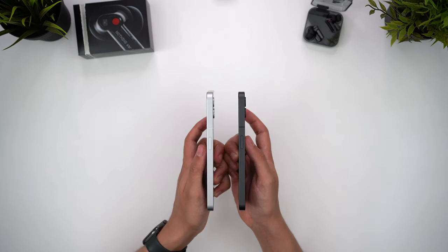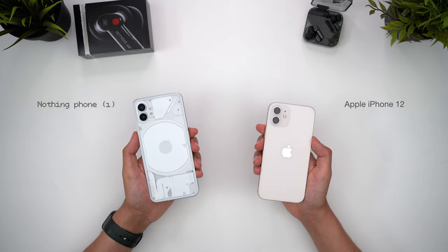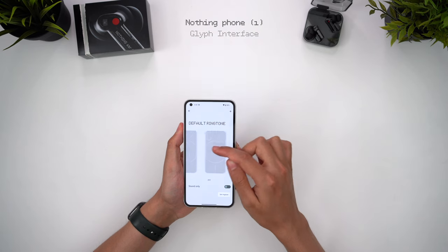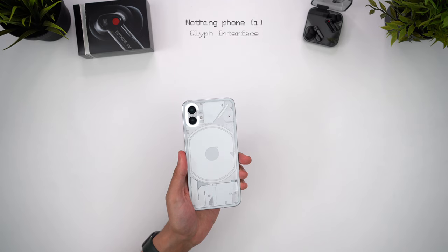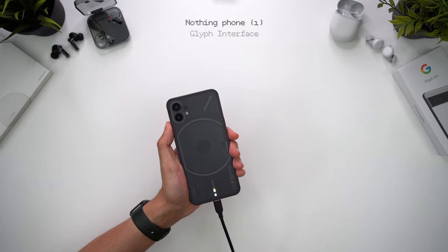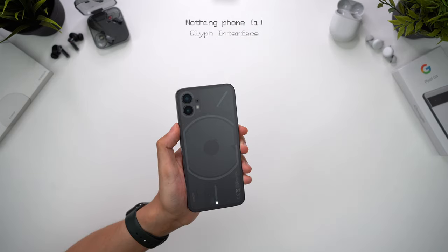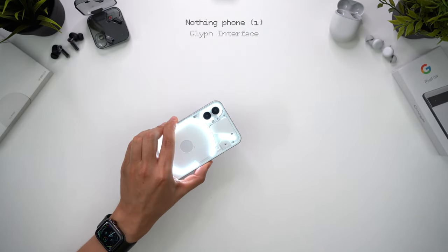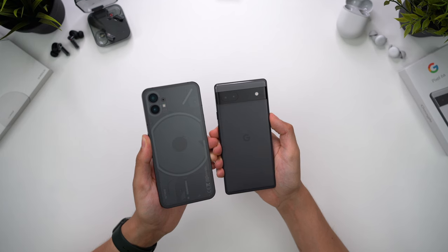With its rounded off corners, flat sides, and the camera placement, this design has definitely been inspired by Apple's iPhone 12, and it even feels very similar in the hand. But the way Nothing really stands out from the crowd is with the Glyph interface. This is an array of over 900 individual LEDs, and these can display different patterns based on different alerts. For example, you can use this to sync up with different ringtones, each one carrying a unique lighting pattern. But it can also be used for more subtle effects, like a charging indicator when you plug the cable in, a red LED indicator when you're shooting video, feedback when you're using Hey Google, and even as a softer camera light.